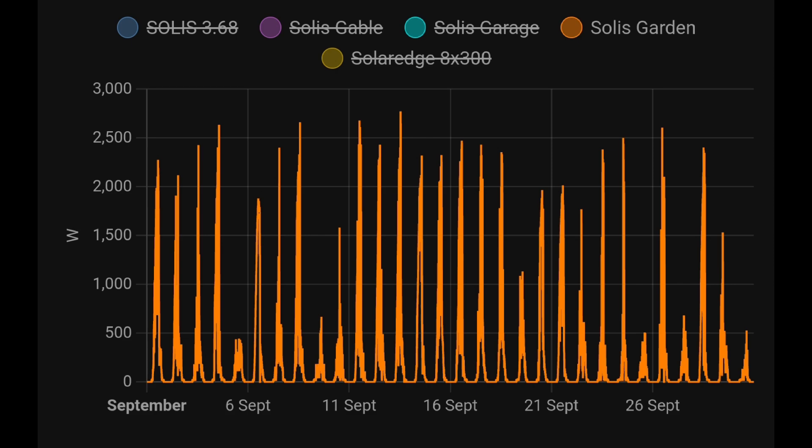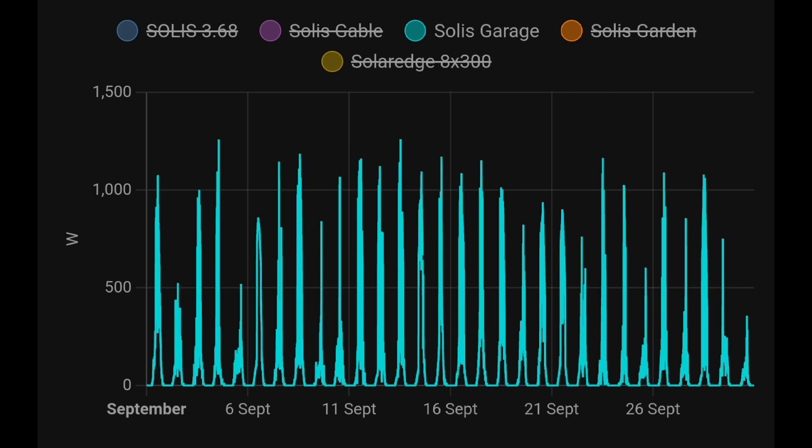An interesting peak on the garden panels — we're peaking at 2.6–2.7 kilowatts, but there's only 2.4 kilowatts of rated solar panels connected. So we're overperforming — brilliant news. Another array that seems to be overperforming is the three garage panels. They're three 370-watt panels, so just over 1,100 watts rated, but that looks more like 1,200–1,300 watts on certain days in the right conditions.